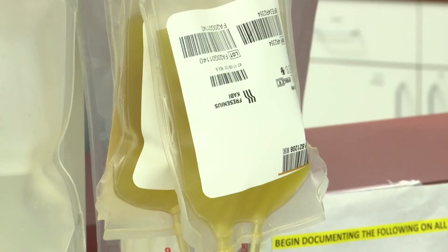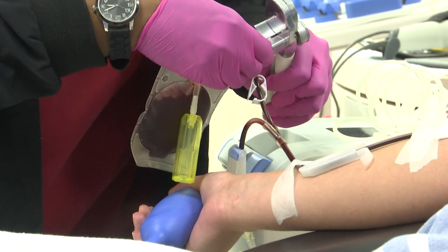At the end of the day, you could be helping someone in need. When you're giving convalescent plasma, think about the person that will soon get that. Olivia Parsons, count on two.